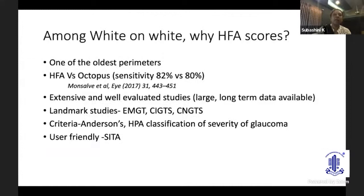Among white-on-white perimeters, why does HFA score? It is one of the oldest and time-tested perimeters. Studies comparing HFA versus Octopus found sensitivity to be almost similar, but HFA has been extensively and well-evaluated, with long-term data available. Landmark studies — the Early Manifest Glaucoma Trial, the Collaborative Initial Glaucoma Trial, and the Collaborative Normal Tension Glaucoma Treatment Study — have all incorporated HFA in their visual field analysis. Anderson's criteria and the HPA classification of severity of glaucoma are all based on Humphrey visual fields. And to top it all, it is very user-friendly with the advent of the SITA strategy.